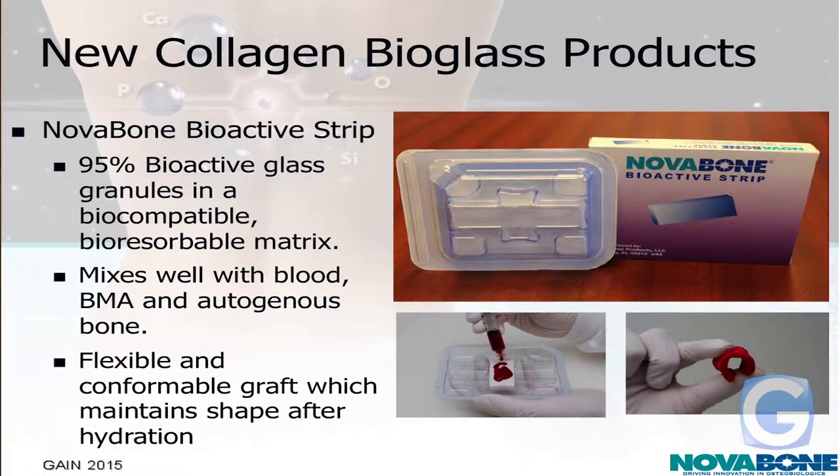This is the other product — what we call a bioactive strip. This is 95% bioactive glass. The nice thing about this one is it doesn't form a putty — it actually forms a flexible material. So they can put this in places where they want to conform it to the shape of a bone or something like that. After they hydrate it with bone marrow, they can implant it and it'll conform to the site they place it in.